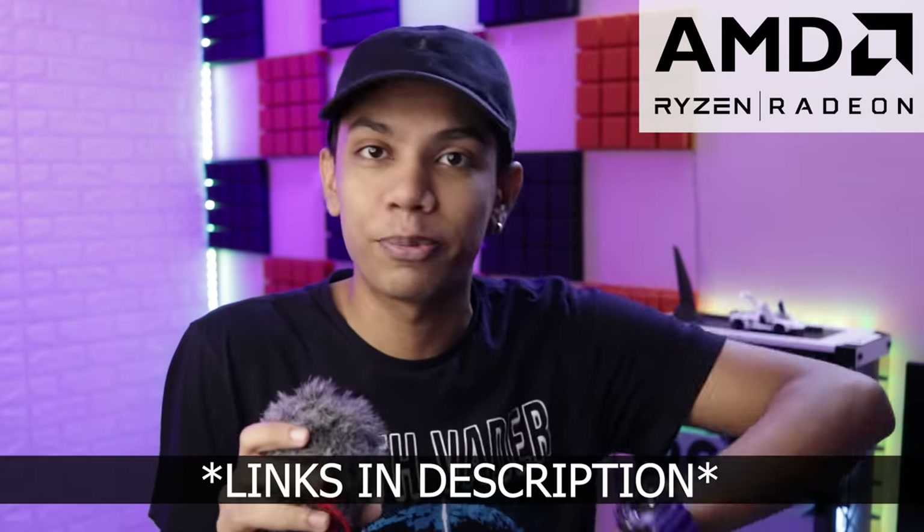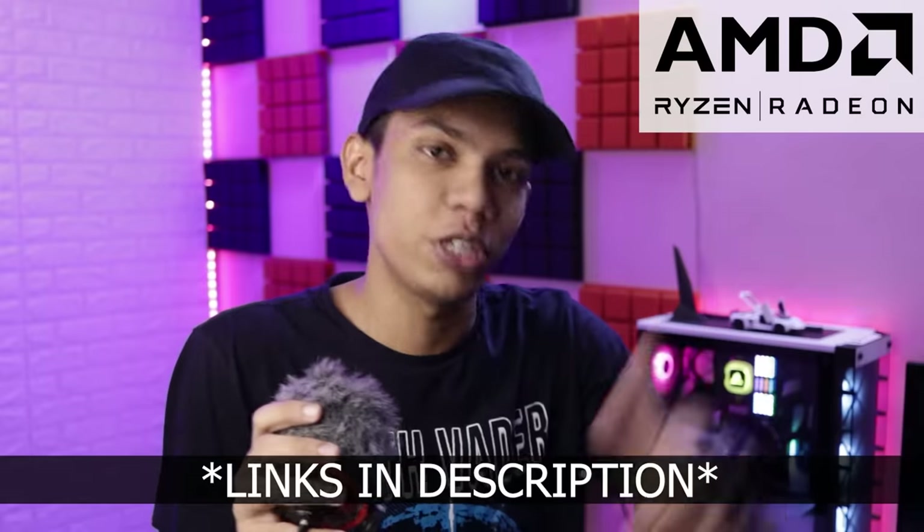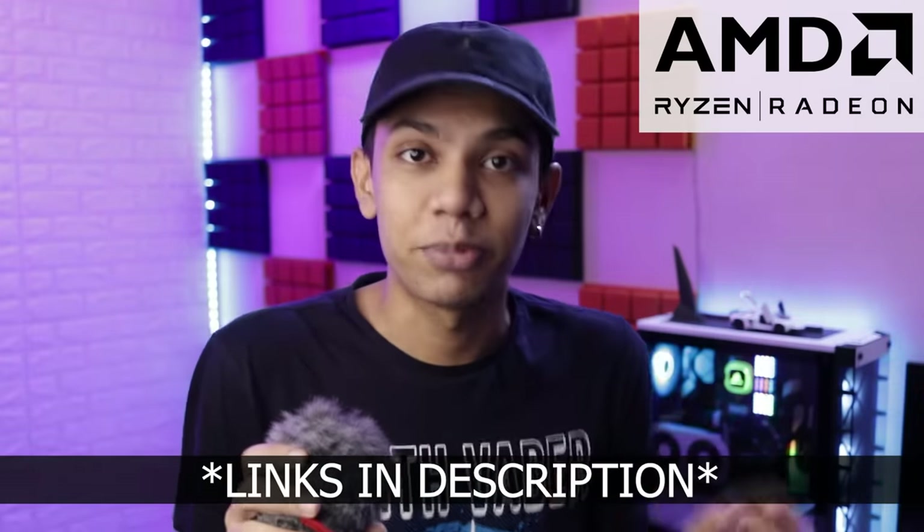I'm talking about AMD. This video has been sponsored by AMD, and AMD makes great GPUs and great CPUs. Every single thing will be linked in the description box below in case you want to check out their CPUs or GPUs.